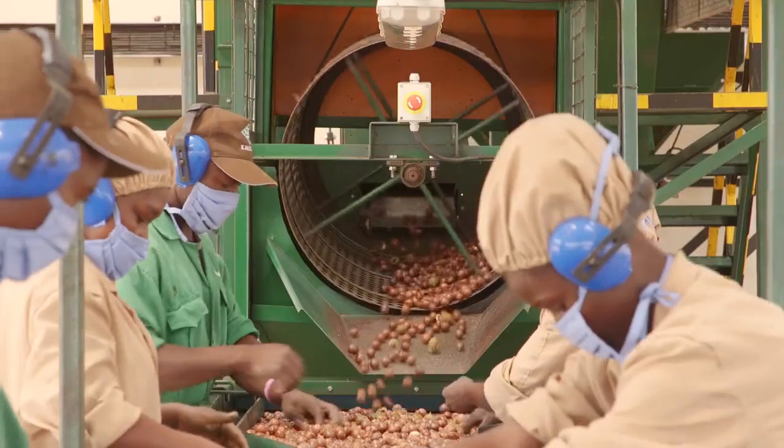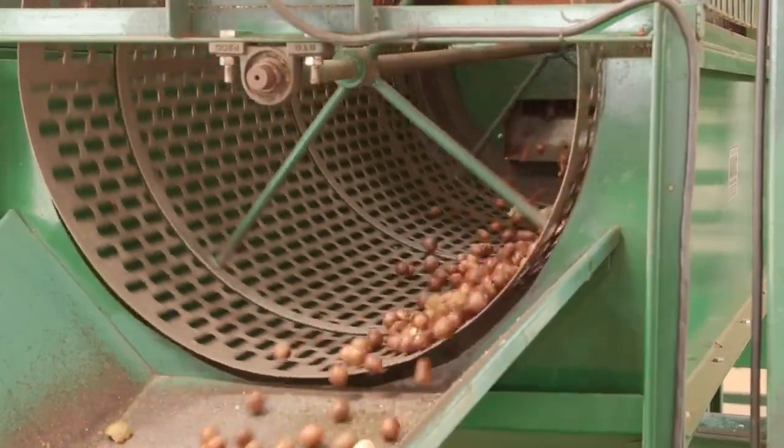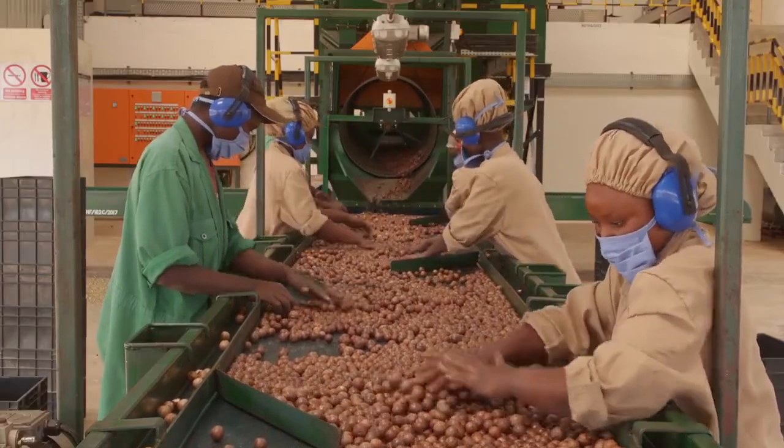After de-husking, the nut is dried at the facility to a moisture of around 10 percent. Then it is moved to the processing or the cracking facility.